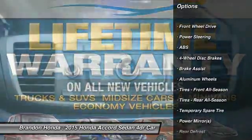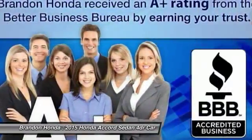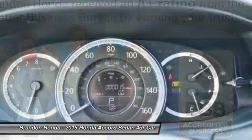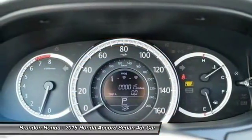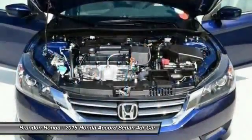Steering wheel audio controls, anti-lock braking system, stability control, traction control, driver airbag, power steering, adjustable steering wheel, cruise control, keyless entry, floor mats.